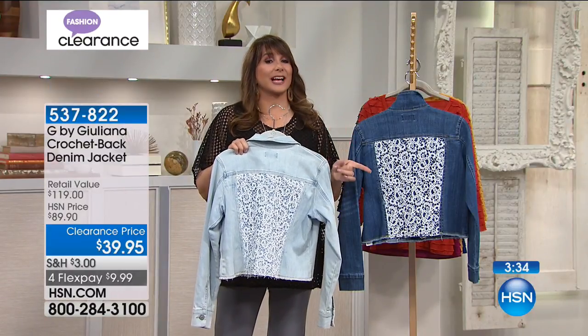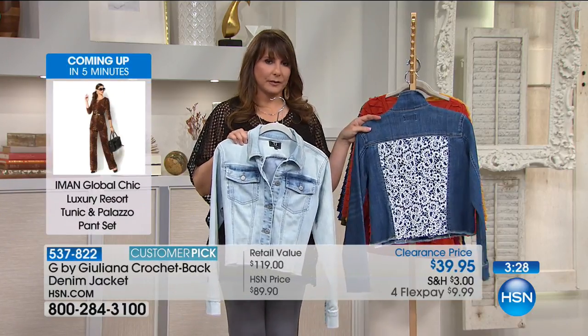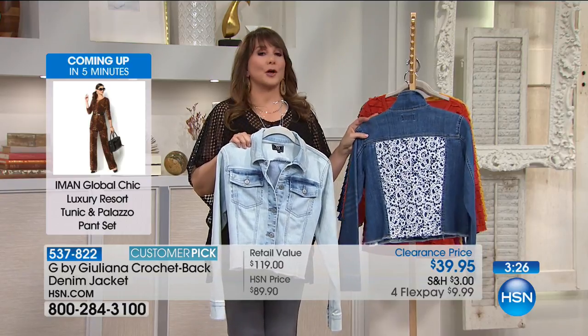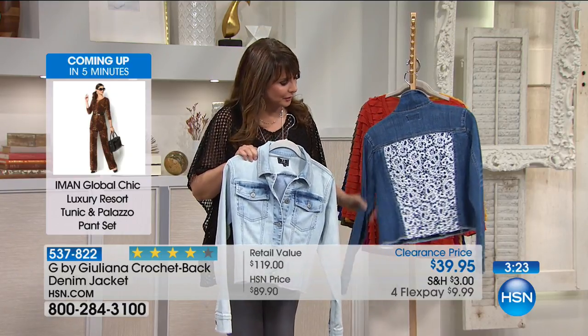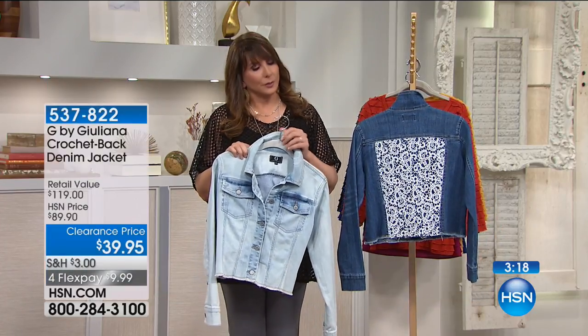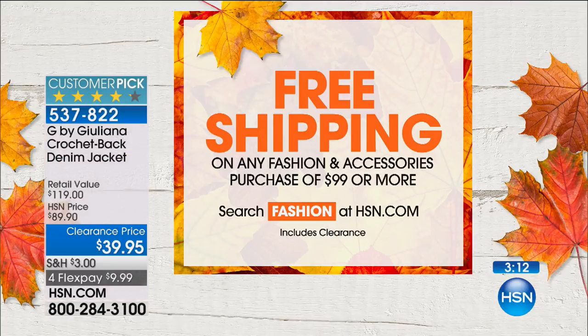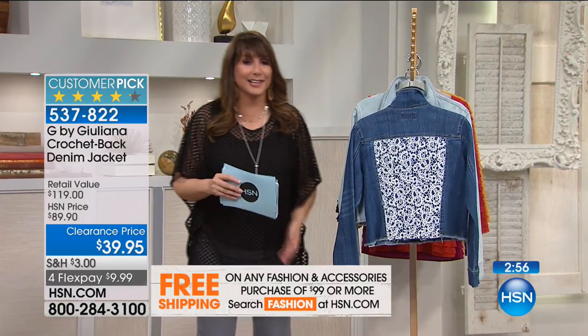Extra-extra small all the way up through 3X for the wash. In the dark, extra small through 2X — very, very popular, only 300 of those. Remember, if you spend $99 today, you will get free shipping and handling even on clearance. On any fashion and accessory purchase of $99, that unlocks free shipping on other fashion and accessories throughout the day as well.